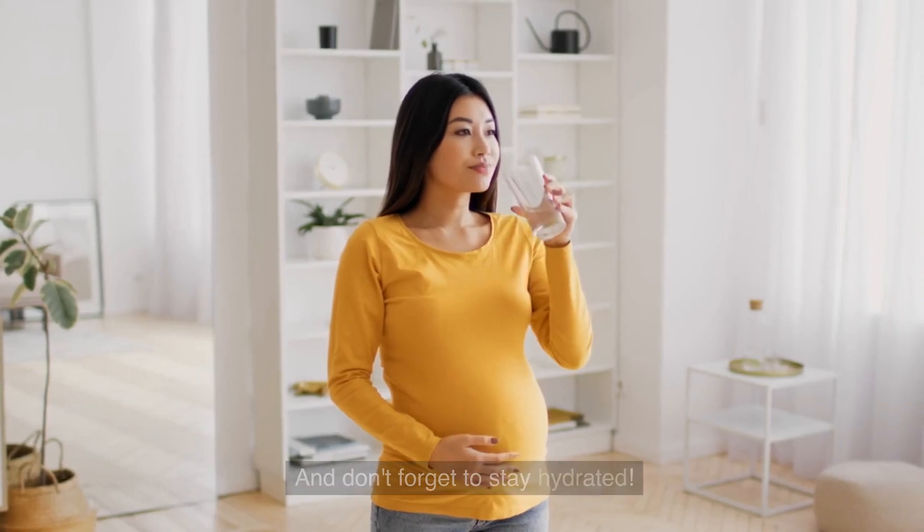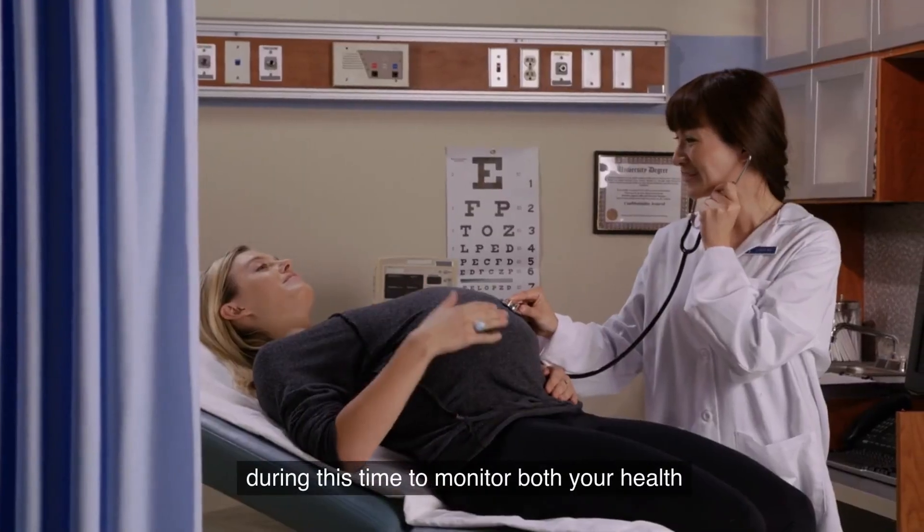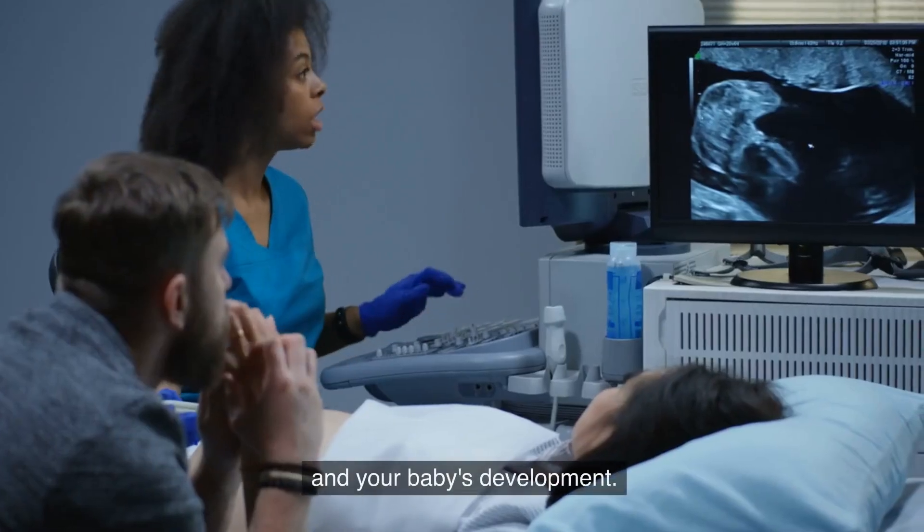And don't forget to stay hydrated. Regular prenatal check-ups are crucial during this time to monitor both your health and your baby's development.